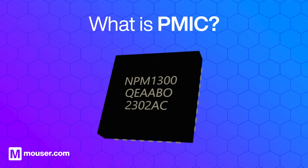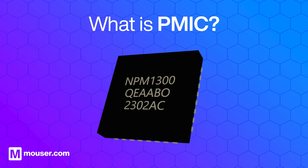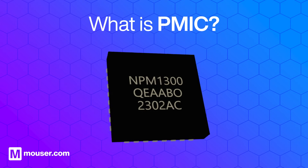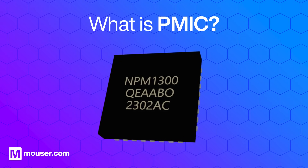A Power Management Integrated Circuit, or PMIC, manages the power requirements of a device's subsystems, ensuring each component gets the correct voltage and current to optimize overall power consumption and performance.